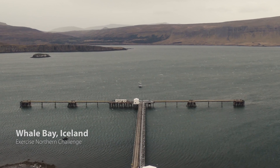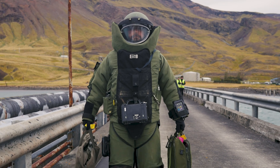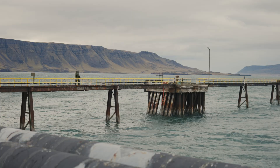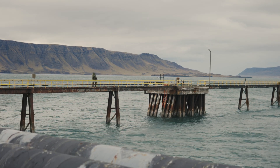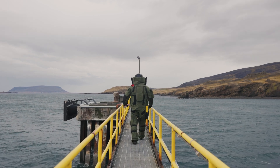IEDs — Improvised Explosive Devices — are any type of normal military munitions that have been modified, or can be crafted by the simplest means, and are usually intended to have an explosive effect intended to cause fear, harm, or to kill a target.